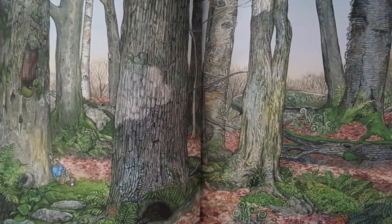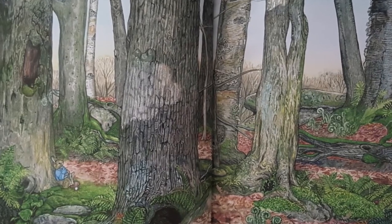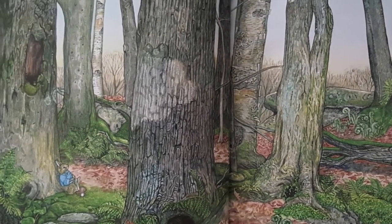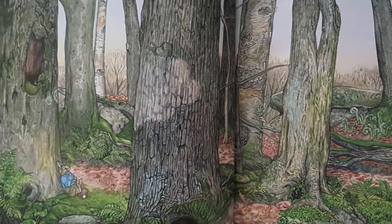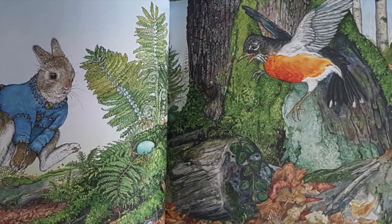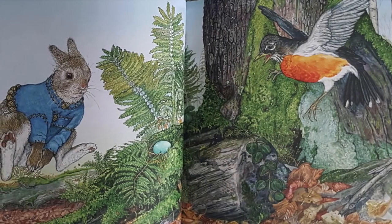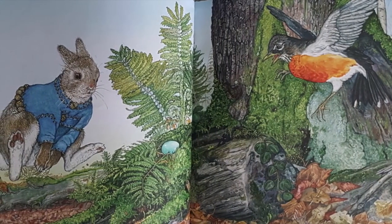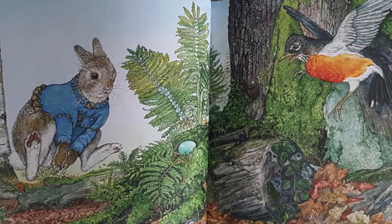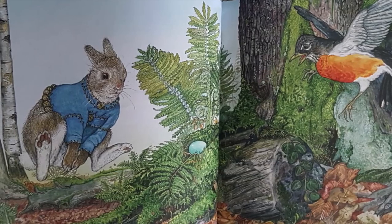Hoppy hopped back to the woods and lay down under a tall tree to think. Making a beautiful egg is harder than I imagined, he thought. I guess I don't have to win. I just want to make an egg I am proud of. Suddenly, the woods rang with the squawking of birds sounding an alarm. Mother Robin swooped down calling wildly as if she couldn't decide where to go. An egg had tumbled out of Mother Robin's nest.